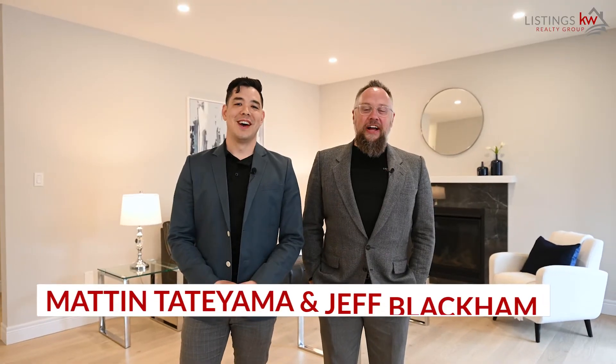It's Matt, Tatyama, and Jeff Blackham with the Listings KW Realty Group. With all these modern, beautiful finishes, I know this is the one for you. For your private showing, give me a call at 519-807-4599.